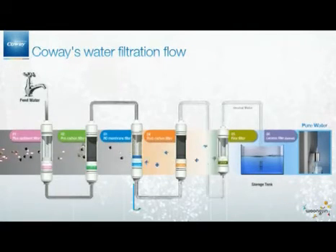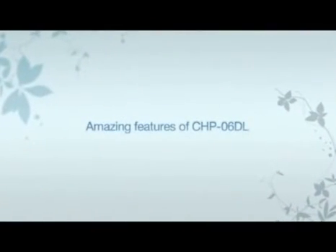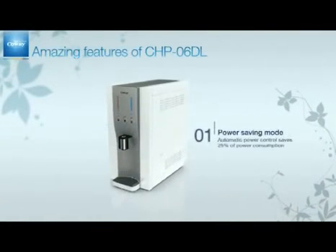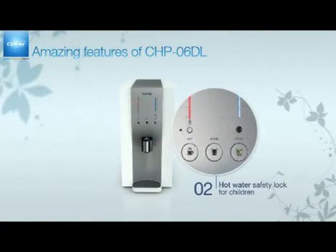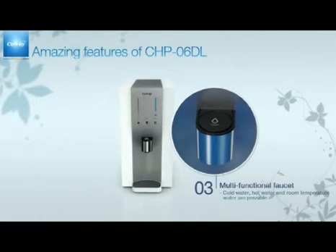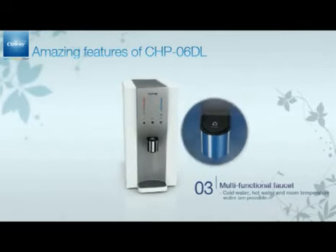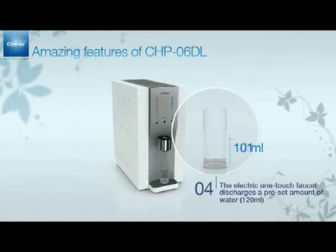Through these six filters, you can enjoy a glass of pure water whenever you want. Trust CoA's perfect water filtration process and enjoy a healthy life. Our core product, the CHP-06D Out, has amazing features. The power saving mode saves 25% of power consumption, and the hot water safety lock prevents children from being scalded. The multi-functional faucet controls the water temperature and provides various temperatures, with a precise amount of one cup automatically flowing out at just a touch.